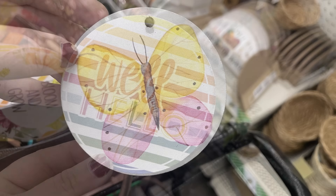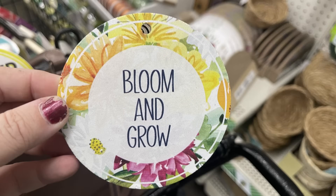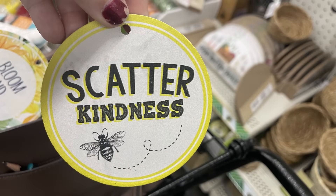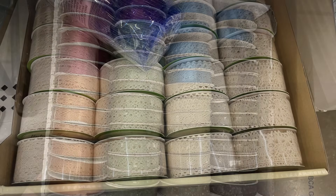A restocked item this week are the wreath charms — these are large wood wreath charms with a hole at the top and a hanger attached on the back. There are about four different ones to choose from, and I found a couple of different boxes of these at each store I went to this week.